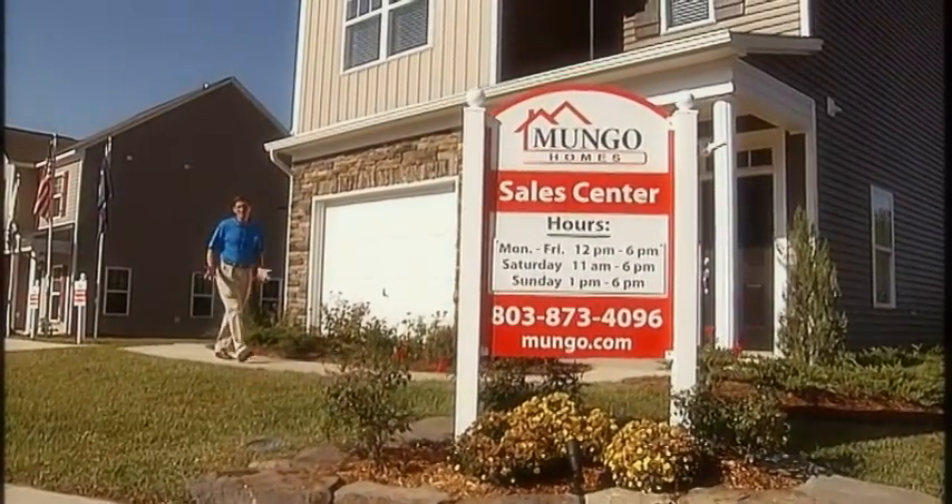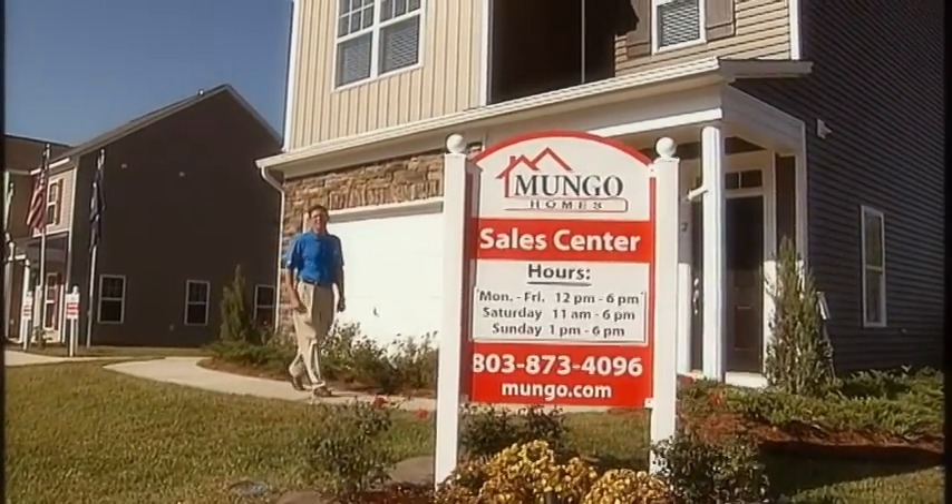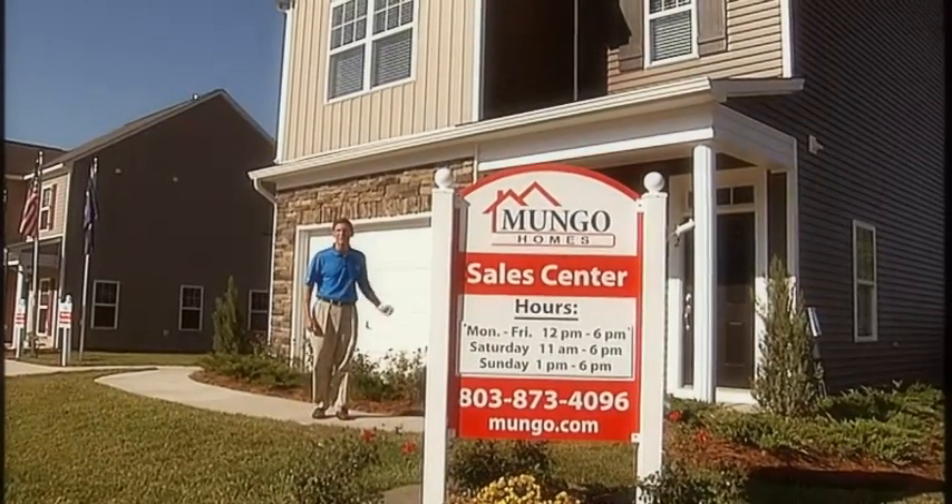I'm Stephen Mungo. Just as electricity changed the world, House Smart is changing the way new homes are built. Developed exclusively by Mungo, the House Smart program ensures that every new home is built on the cutting edge of energy efficiency, affordability and convenience, while using the most progressive construction techniques.